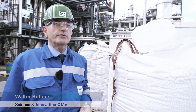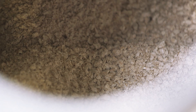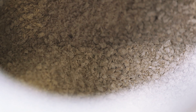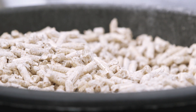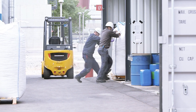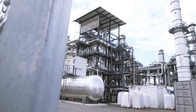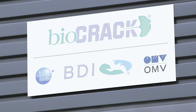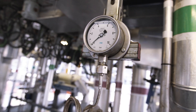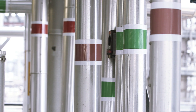Since some years we are blending biofuels in our conventional fuels, but these biofuels are based on food crops. OMV is now developing a new technology that produces second-generation biofuels. The Bio-Crack plant is a resourcefulness initiative where OMV uses its core skills to tap into alternative energy sources, developed in cooperation with BDI.